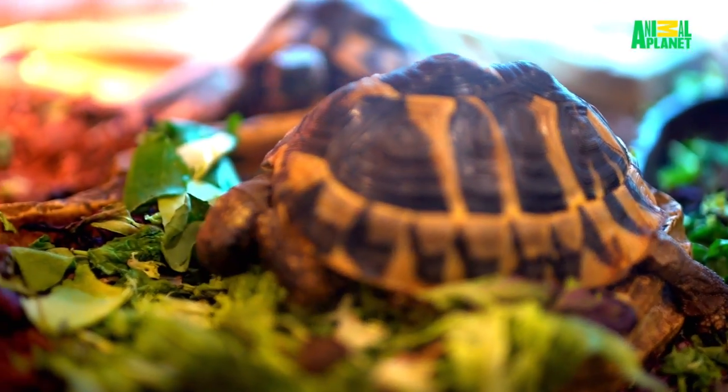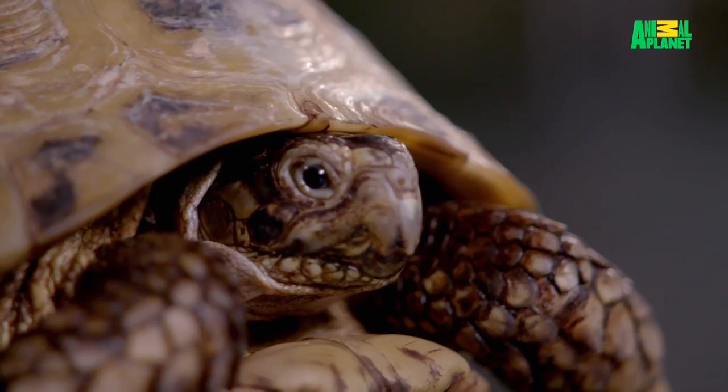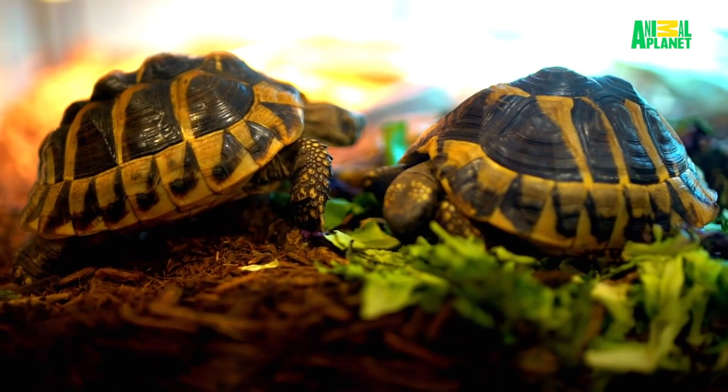They're very docile, as you can see — not very quick-moving, very small. This is full-grown, so they don't tend to get anywhere over 8 inches long. That's pretty much the max size for these guys. A lot of tortoises get very large, whereas these guys stay nice and small.